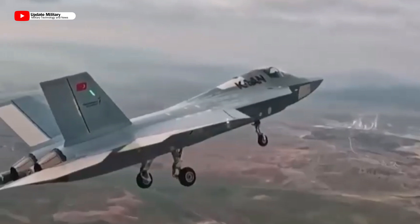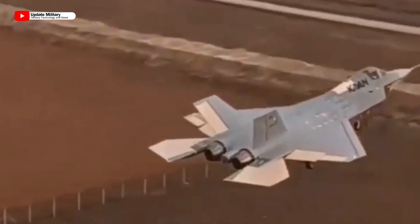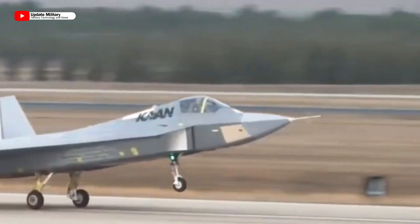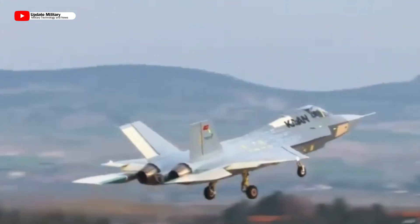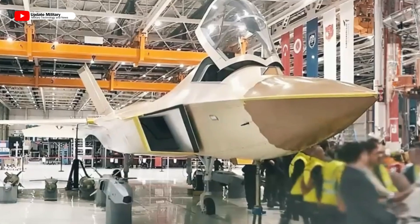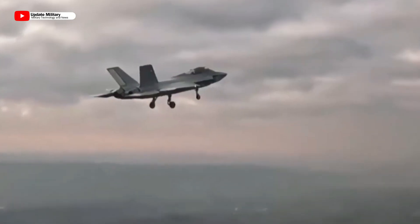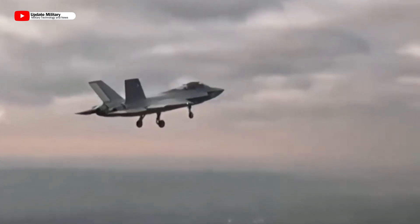Meanwhile, development continues on the program's second and third prototypes. These additional aircraft are expected to significantly accelerate ground and air testing of the KAN. Notably, these new prototypes will incorporate design refinements, particularly in the nose and canopy sections, for further optimization.